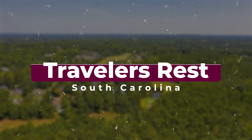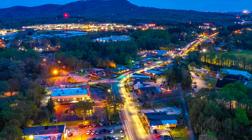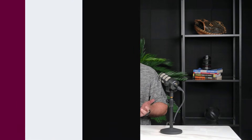Number five: Traveler's Rest, located north of Greenville. TR is a picturesque town nestled in the foothills of the Blue Ridge Mountains. It offers a relaxed pace of life, outdoor recreation opportunities such as hiking and biking trails, and a quaint downtown area with shops and restaurants. I love TR, and it tends to be high on the list for inbound buyers because it caters to different needs while still being relatively close to downtown Greenville.